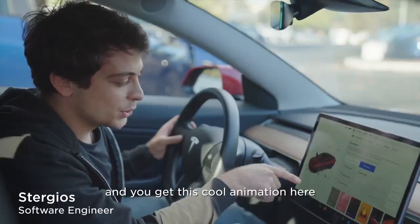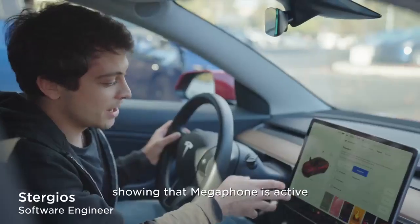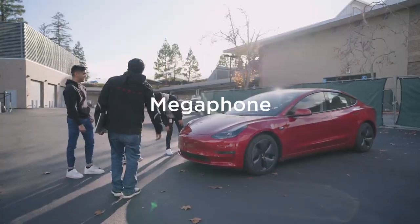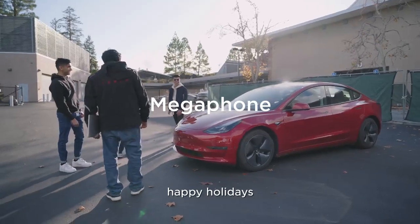You just tap it and you get this cool animation showing that the megaphone is active. Hello. Hello team. How is it going? Merry Christmas. Happy holidays.